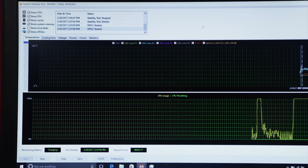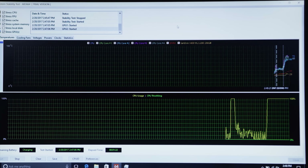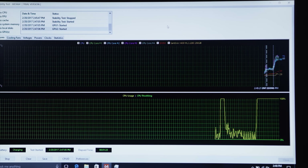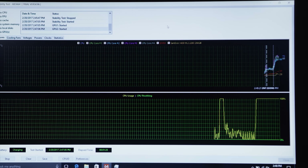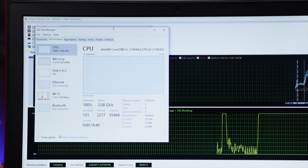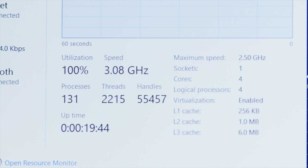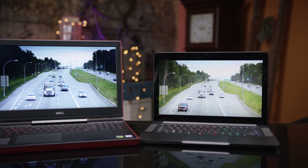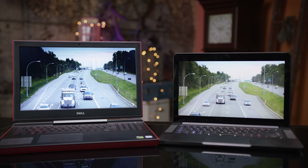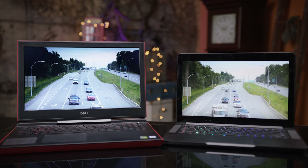Thanks in no small part to the strong performance of the Inspiron Gaming's cooling system. During our i-64 stress test, it was not only able to keep the CPU at a relatively comfortable 80 degrees, but the i5 was able to use its turbo boost the whole time too, meaning performance won't dip after a couple of minutes of gaming. It was far from silent, but wasn't disruptive.